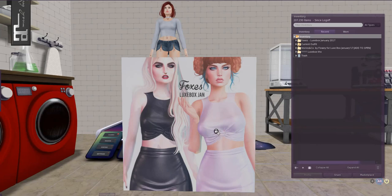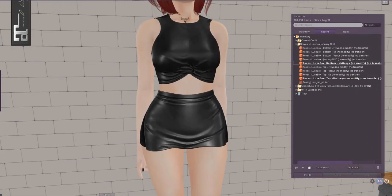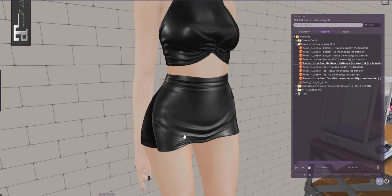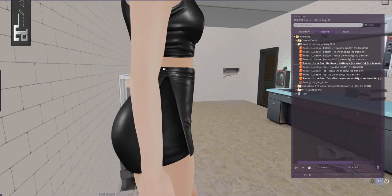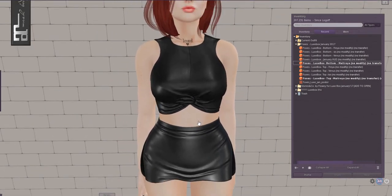The next LuxBox item is by Foxes and is simply called LuxBox. I decided the poses in my pose stand were too boxy, so I added some new ones and now I'm standing a little more naturally. The LuxBox outfit by Foxes is a two-piece outfit comprising a top and a skirt for Belitza, Freya, Isis, and Venus, and for Maitreya — no Slink sizes, unfortunately. This is really nice, very sexy but not too sexy. I love the drape of the skirt and the split at the side — it's really really pretty. I think it's beautifully meshed.